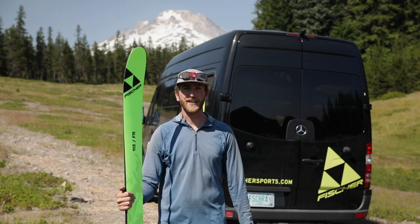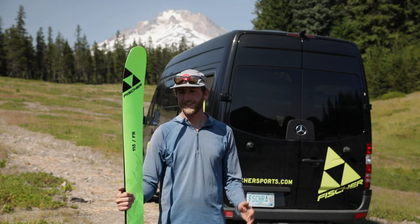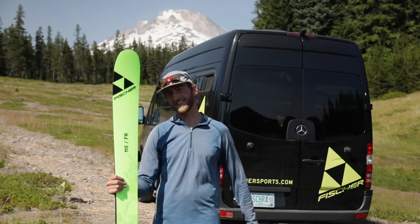On the days that I'm trying to collect some clips, this is a no-brainer — the ski that I grab to really see what's capable in powder and soft snow.